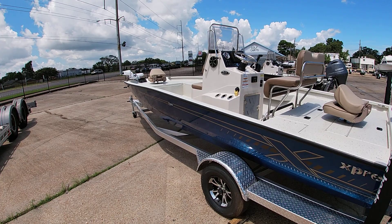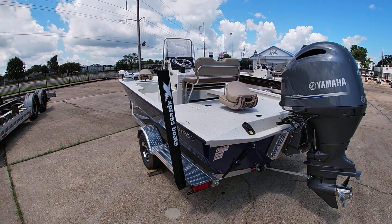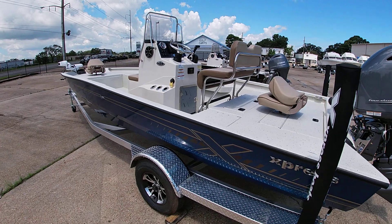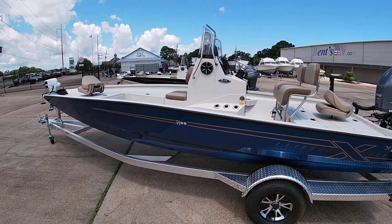Express gives you a lifetime warranty on their boat. We've been a dealer for them for about 10 to 11 years and it's been a very good product for us. For more information, give us a call at 504-737-2722, or visit us at bentmarine.com or on Facebook. Thanks for watching!